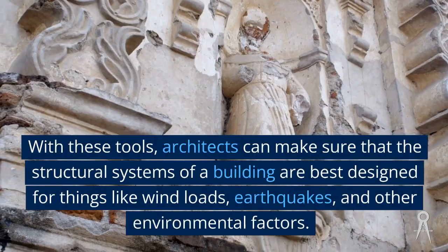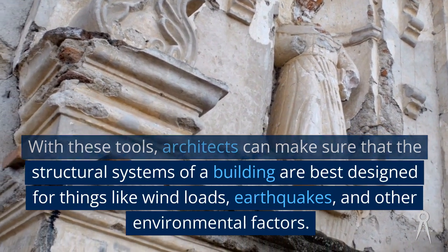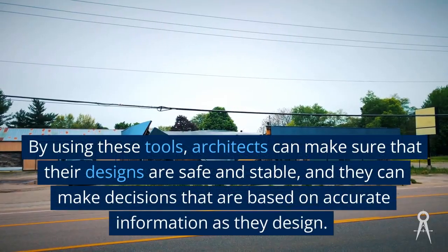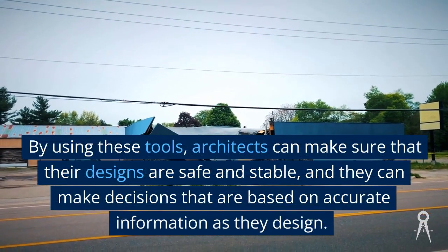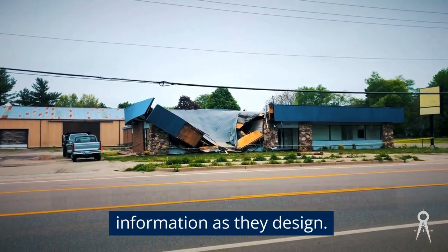With structural analysis tools, architects can make sure that the structural systems of a building are best designed for things like wind loads, earthquakes, and other environmental factors. By using these tools, architects can make sure that their designs are safe and stable, and they can make decisions based on accurate information as they design.